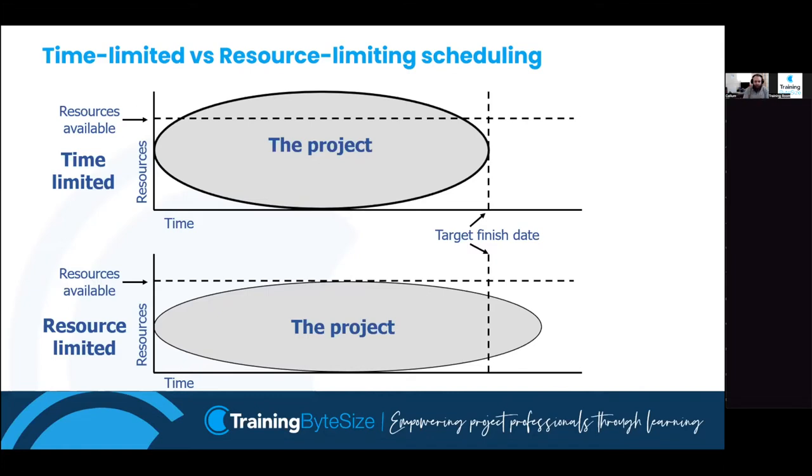With smoothing, the dotted vertical line on the right-hand side is the end date we can't go beyond, and we use float to stay within it. With levelling, we can't go above the horizontal dotted resource line, so it squishes down and likely extends the end date. What you'll often find is you level the project first to work out the end date based on your resource limit, then smooth it to iron out the peaks and troughs. If you're taking the PMQ, be very careful not to muddle smoothing and levelling.